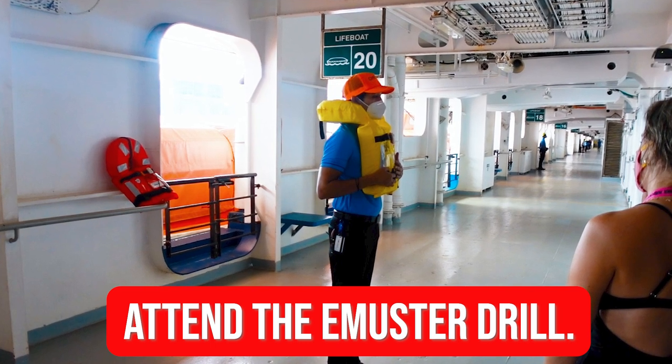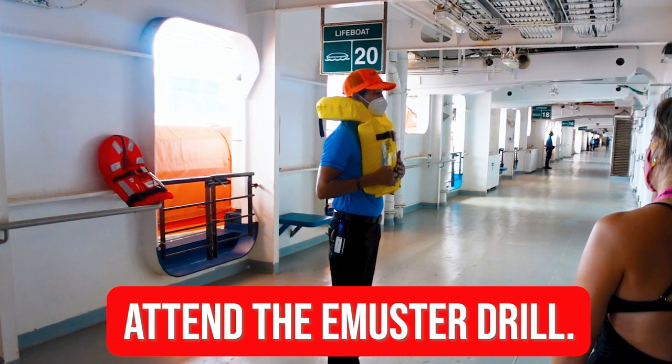The ninth thing you want to do is attend the e-muster drill. As soon as you can get into a quiet space where you're able to concentrate, listen to the safety briefing, attest to it, then show up at your muster station so they can mark you off. Do that immediately — it's easy. Don't be that person they have to announce over the intercom, and don't be the one holding the ship up because you didn't complete it.